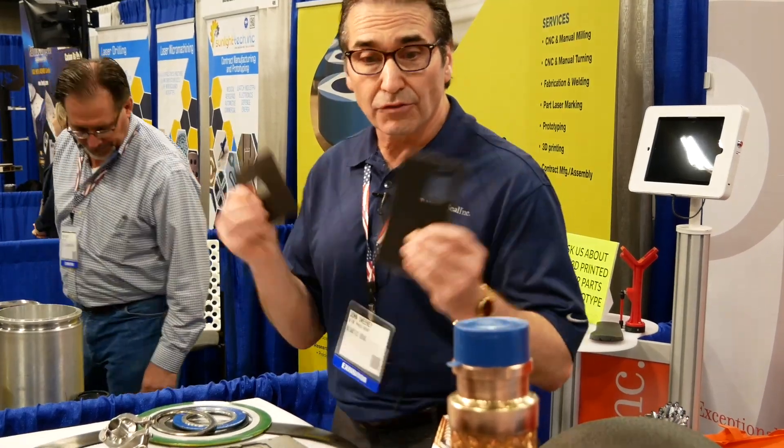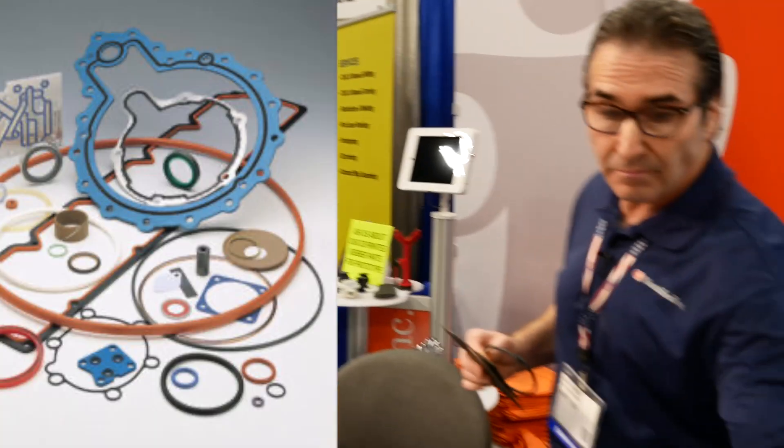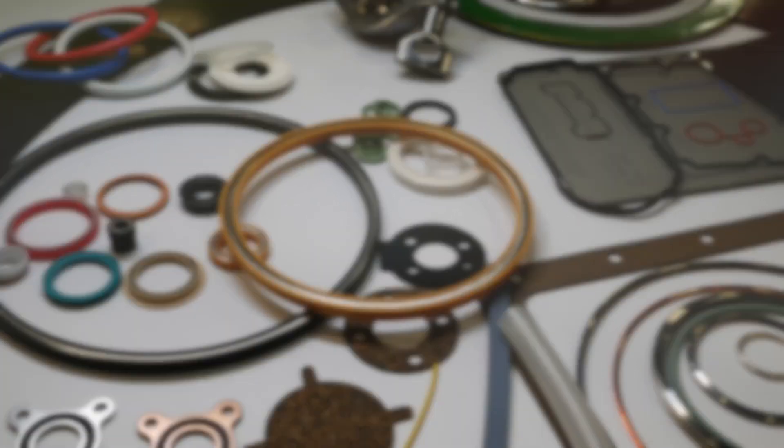Then you've got your straightforward rubber products — seals like this, for example, or seals like this or this over here. More for static applications — applications that don't see movement, but they've got to seal out the environment.